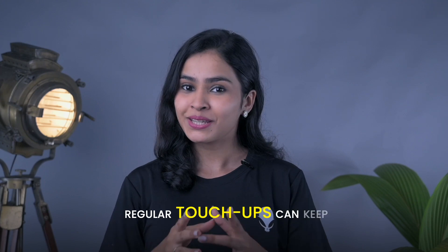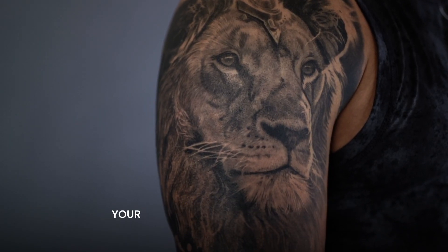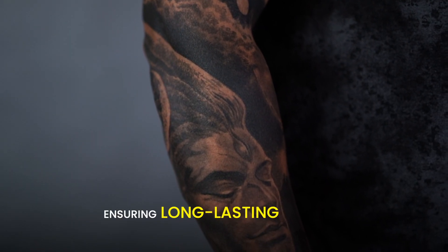Touch-ups. Regular touch-ups can keep your tattoos looking vibrant and fresh by restoring faded ink and correcting minor imperfections. This maintenance helps preserve your tattoo's color and detail, ensuring long-lasting beauty.